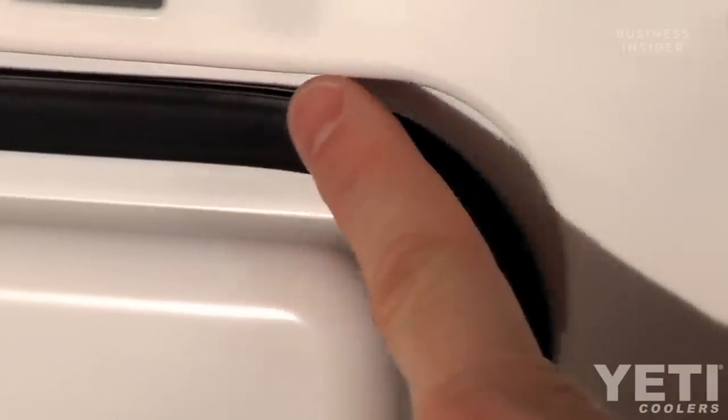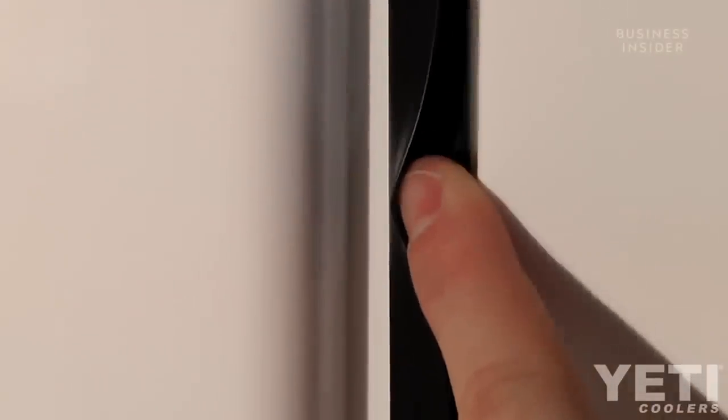This shell is pressure injected with up to three inches of commercial grade polyurethane foam, and that's what keeps your catches and kills cold for so long. The coolers feature a full-frame, freezer-quality gasket that seals around the entire lid to minimize air exchange. And from experience, they work — but are they worth the high price tag?